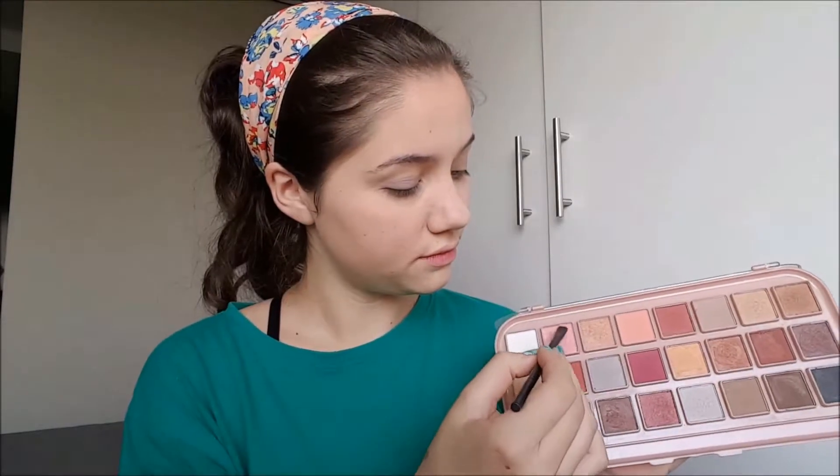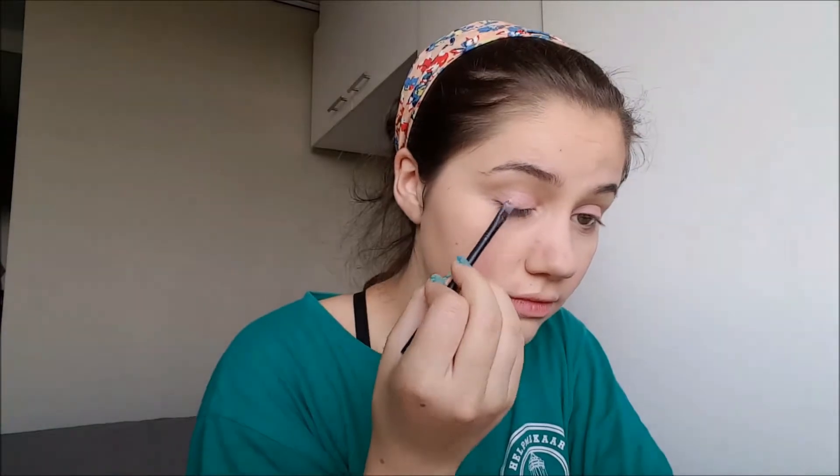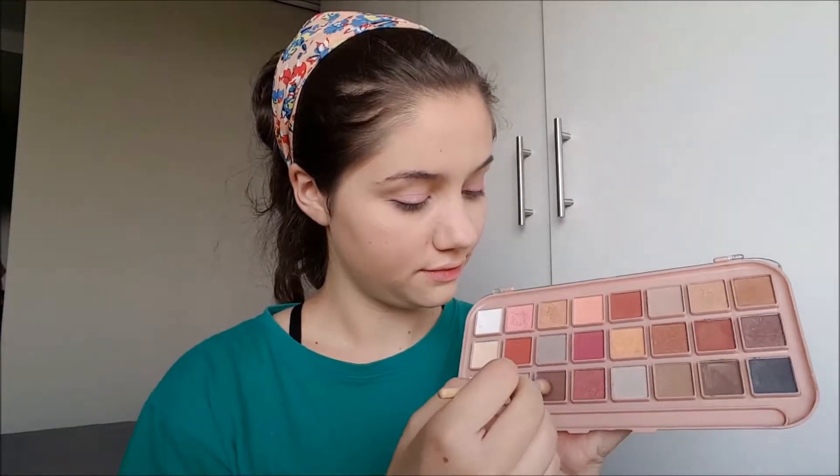Next I used my LA girl pro palette and tried this shimmery purple color but it wasn't quite what I was going for, so I ended up going for this shimmery pink color in my beauty treats palette. I used my setting spray to help pick it up and then pressed it on all over my eyelids. Then I picked up two dark brown colors and tapped my brush off before working them into my crease.